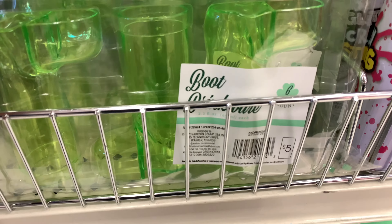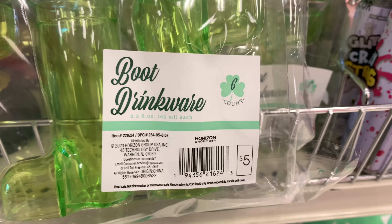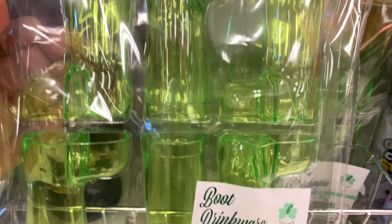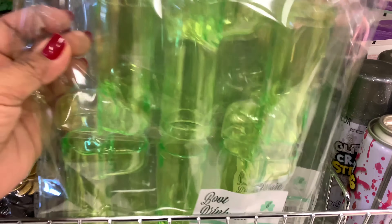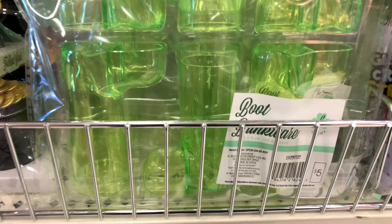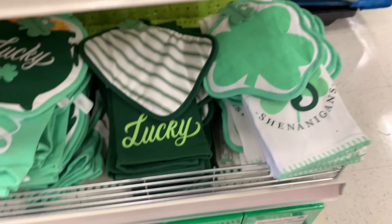And oh my gosh, look at this — these are called boot drinkware. It comes in a six count for $5. And look at that. Can you imagine putting shots or something? Maybe some whiskey? Let's be PG — how about some limeade? But how cute are these? I love the colors.